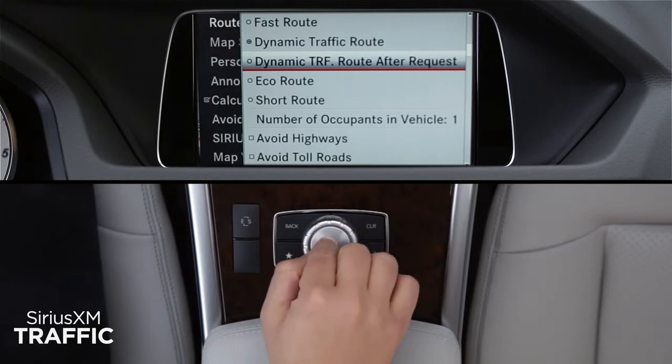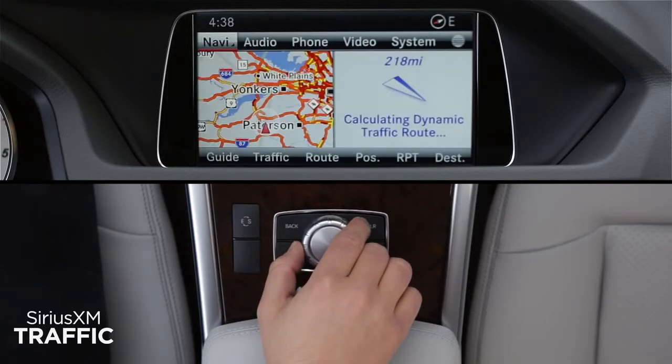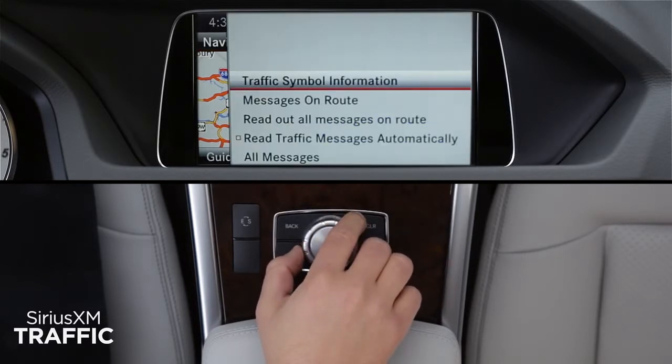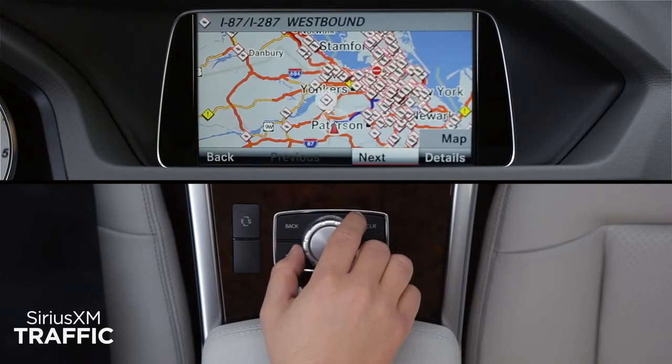Select Route After Request to have the system prompt you with a message any time it finds a faster route. You can view traffic incidents on your route or in your area any time the map is on the screen. Press the controller to show the menu bars, select Traffic from the lower menu, and choose any of up to five options from the sub-menu. Traffic Symbol Information chooses which icons appear on screen for accidents, closures, and construction.